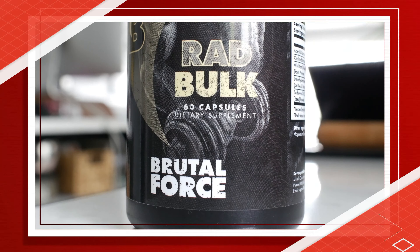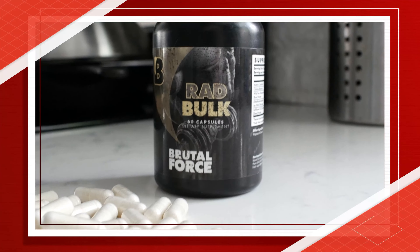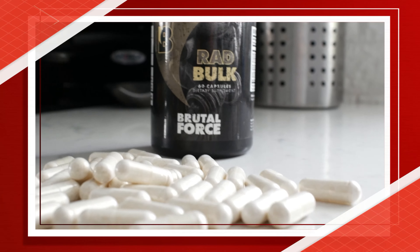So let's dive right into the review with the company claims. Brutal Force says that Radbulk will help you gain lean muscle, boost your exercise strength, and fire up your metabolism to burn fat faster. They also claim that it's going to support quicker muscle recovery after workouts and increase blood flow to your muscles to help you power through difficult sets and gain both muscle mass and strength.